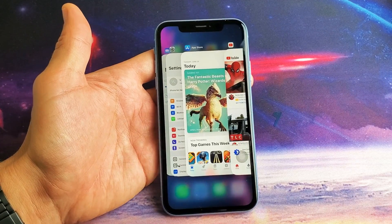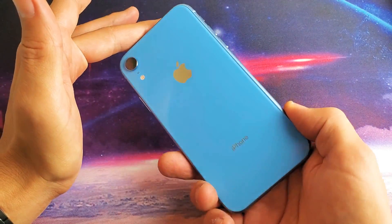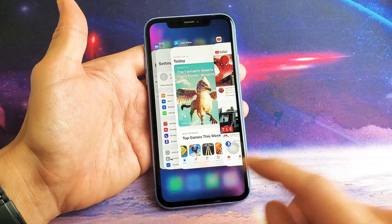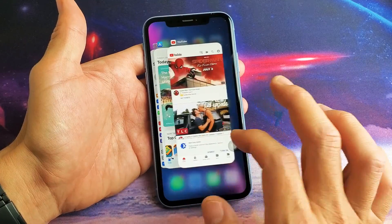Hey, what is going on guys? So you have the iPhone XR here and you want to know how to close apps — basically apps that are running in the background. Very, very simple because I have some apps here open.